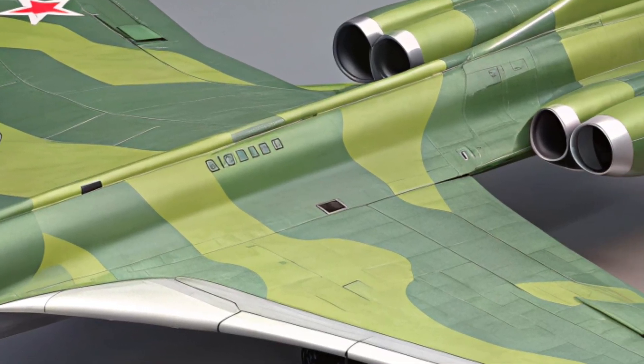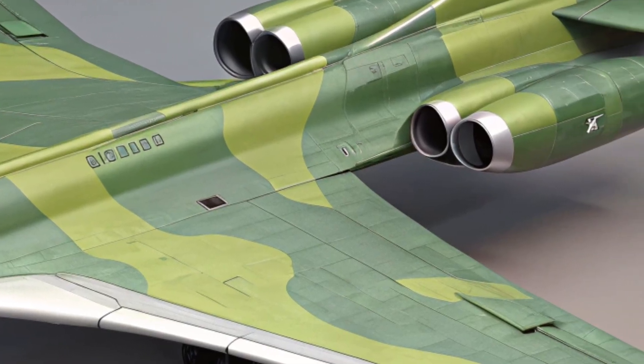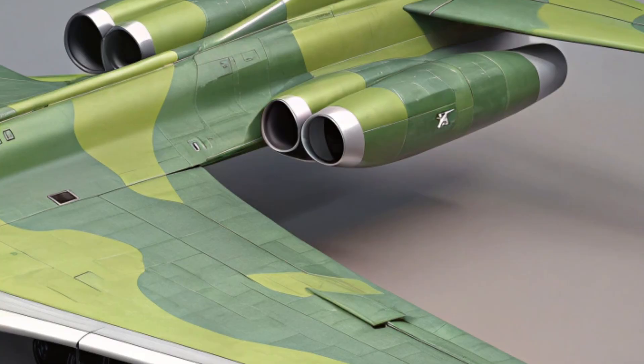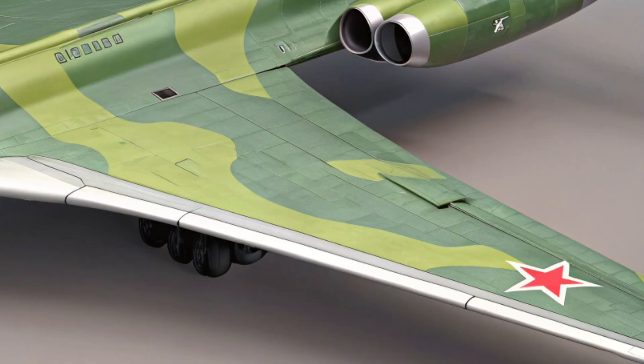It has a combat radius of more than 4,500 miles, and with aerial refueling, it can reach nearly any point on the planet. The aircraft can carry over 40 tons of weapons, including long-range cruise missiles capable of carrying conventional or nuclear payloads.